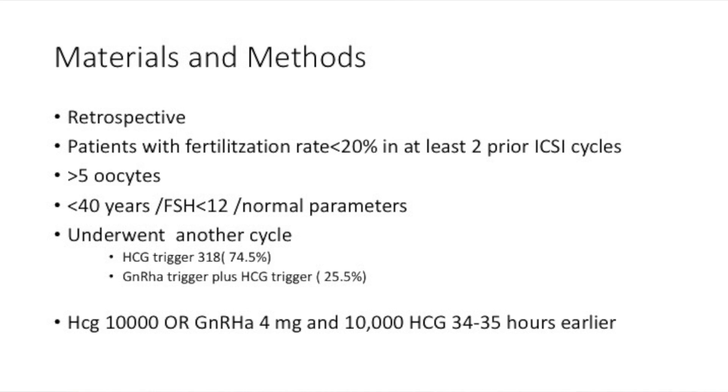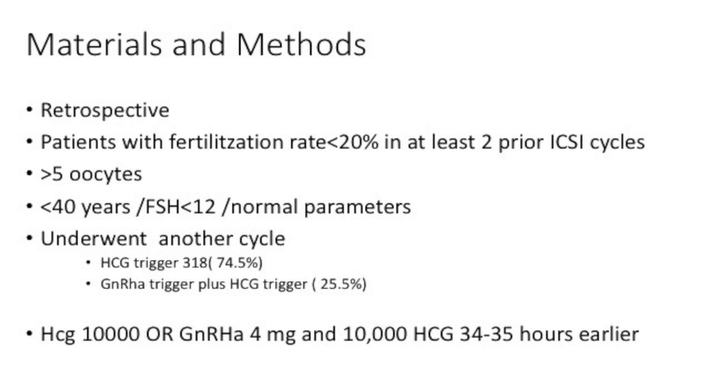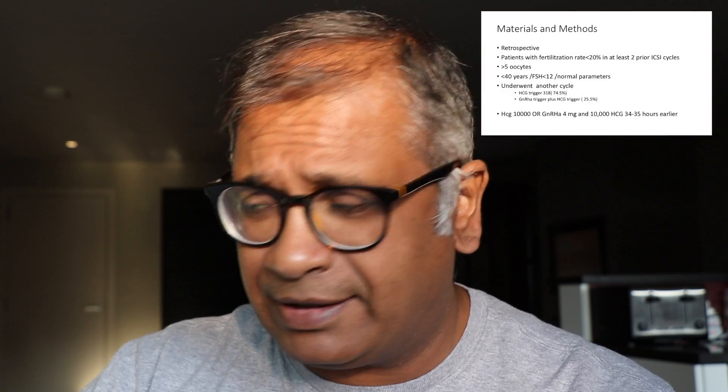This is a retrospective study. Patients with fertilization of less than 20% in at least two prior IVF cycles were included, with more than five oocytes, less than 40 years old, and FSH of less than 12 with normal parameters. They underwent another cycle.